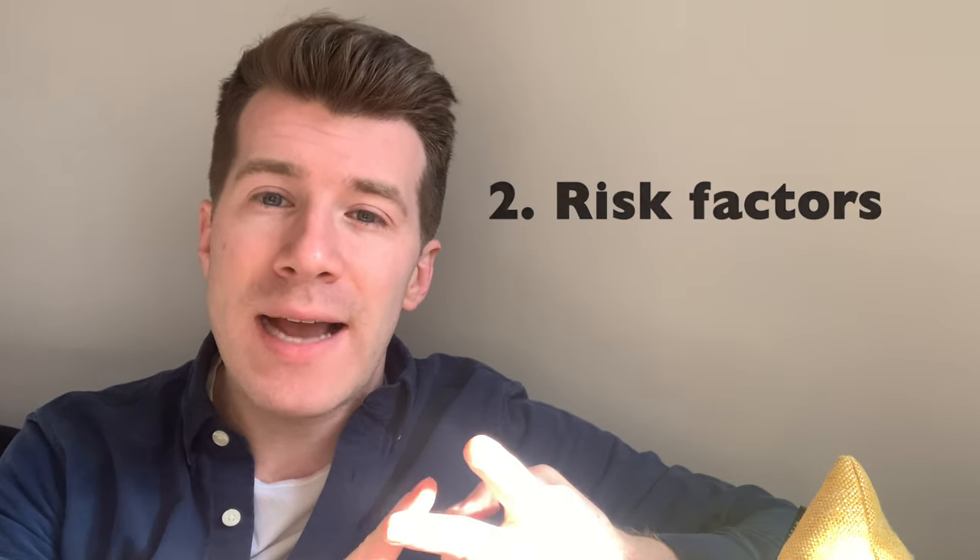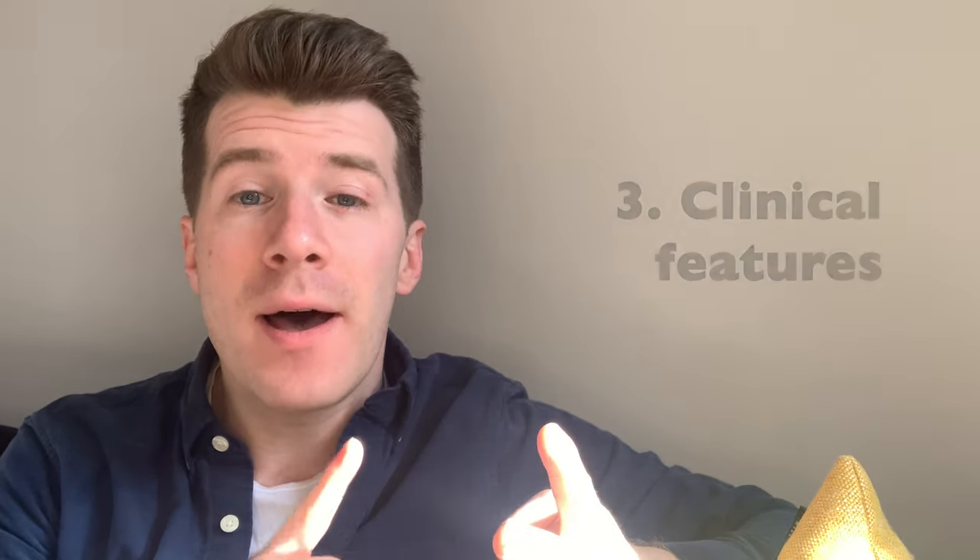In this short video, we're going to be discussing causes, risk factors, clinical features, and finally management.